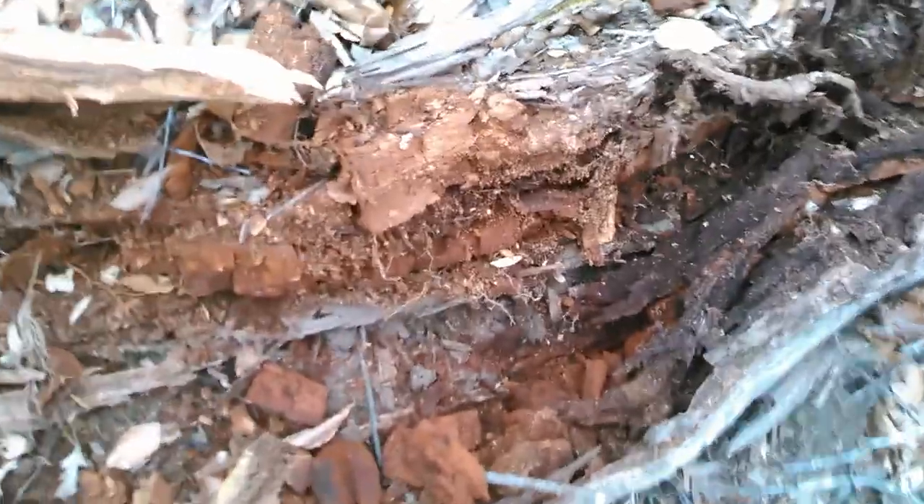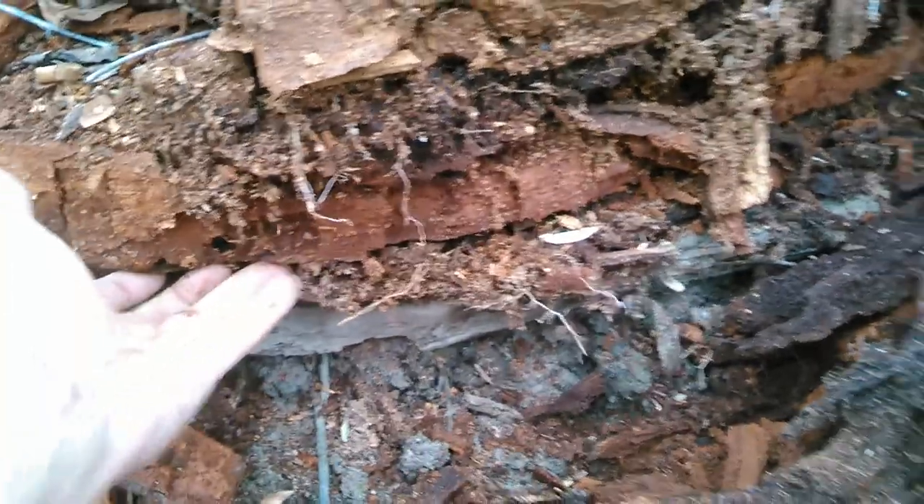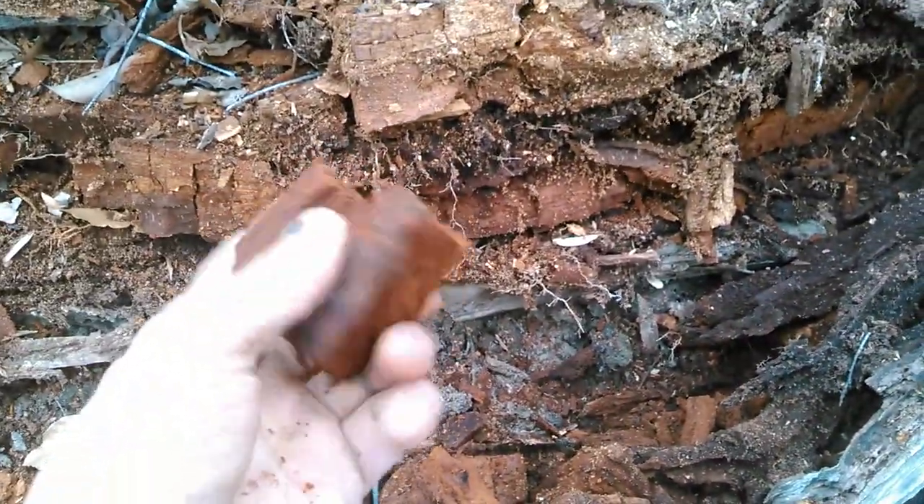Here I wanted to show you this too. See this really cracked, punky wood you get out of the middle of rotten trees. This stuff.